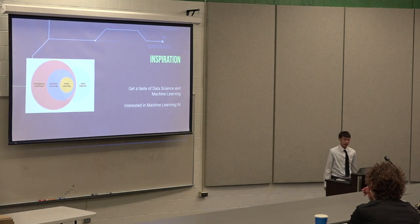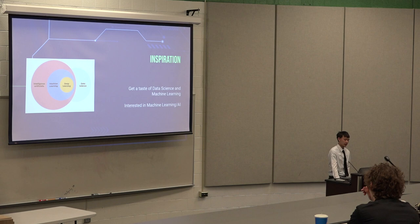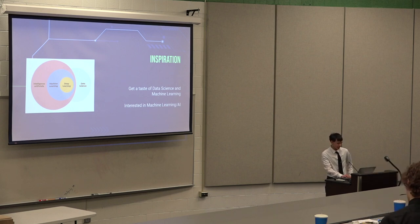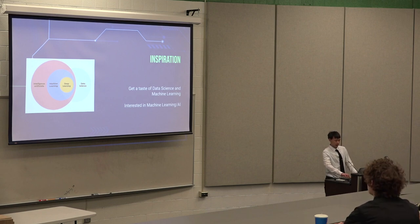For inspiration, I wanted to get a taste of what machine learning was because I was interested in it. I also didn't really feel like thinking at work, so I just have the machine think for me at work. I was interested in AI, machine learning, e-learning, neural networks — I just wanted to get a taste of what I wanted to do.